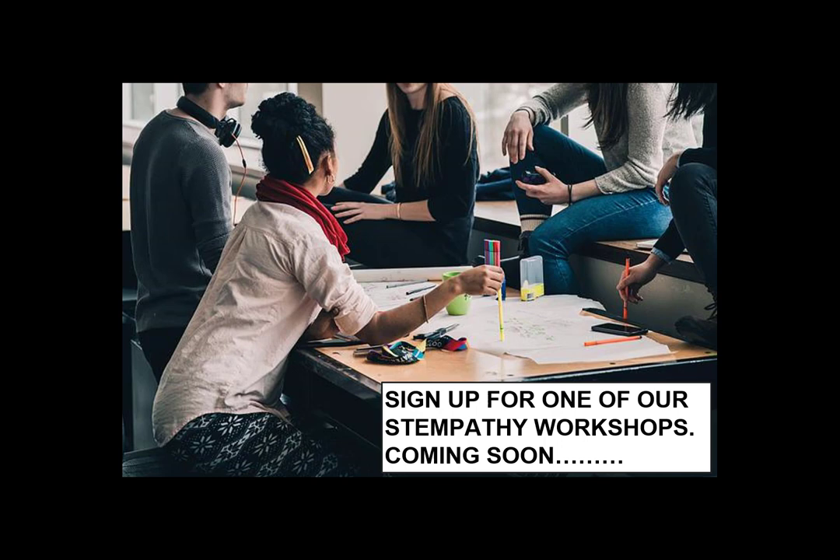We are now offering workshops that help teachers integrate STEMpathy into the classroom. As part of these workshops, we provide teachers with lesson plans, curriculum guides and materials that can be used in the classroom to bring the children on a fun, engaging and creative journey.